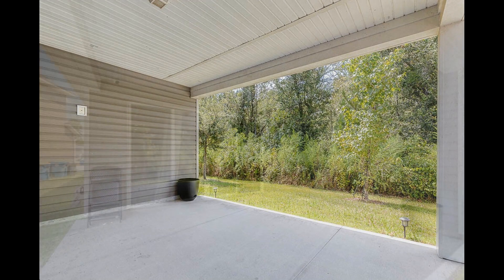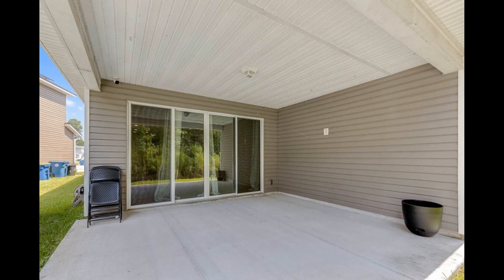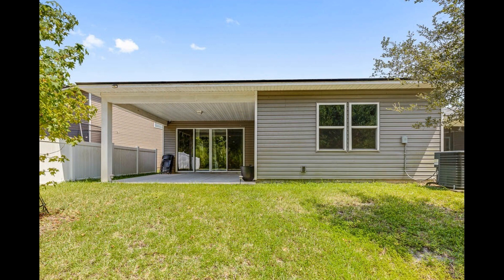The covered patio has been screened and is the perfect spot for al fresco dining or a lovely outdoor lounge area for lazy weekends.